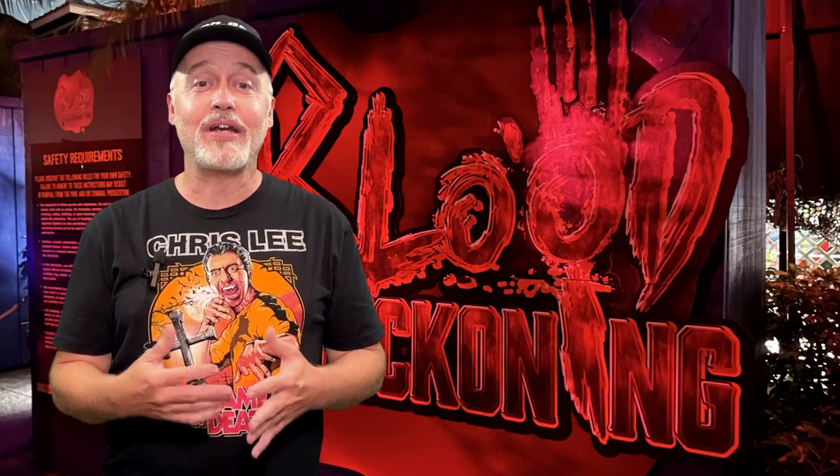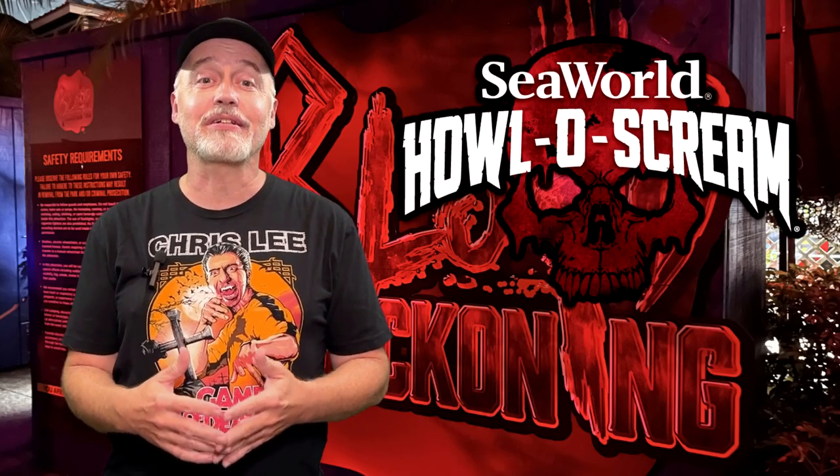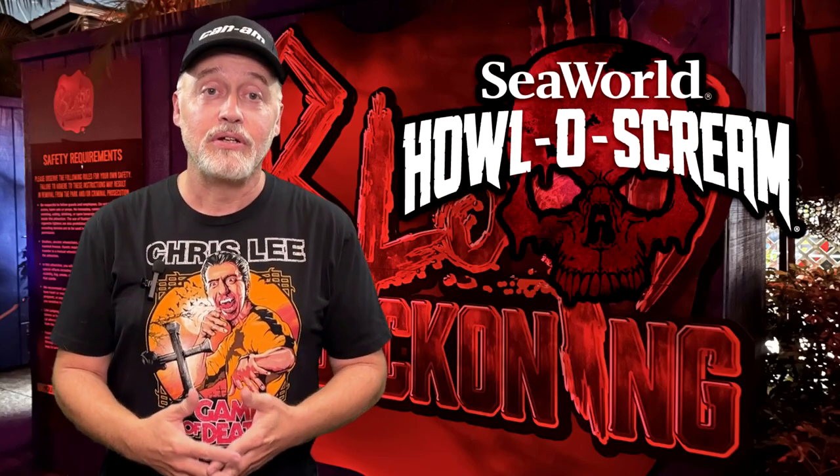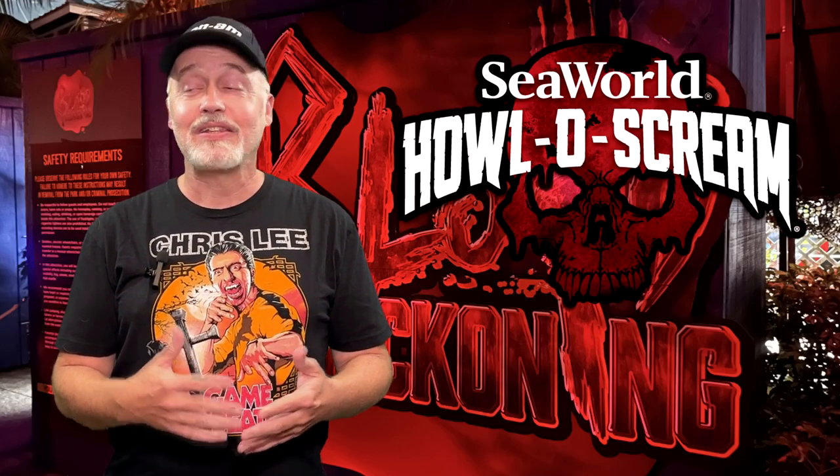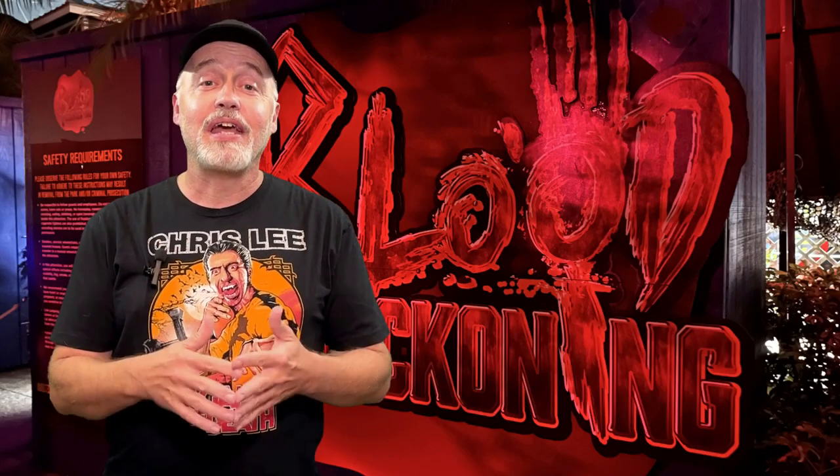This is a vampire haunted house that was actually there last year — they're doing it again this year. It's one of the larger haunted houses on property and it's a lot of fun, with lots of different set pieces and characters and things like that. So take a closer look at Blood Beckoning.